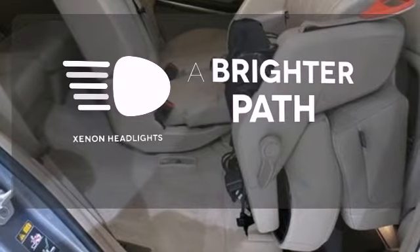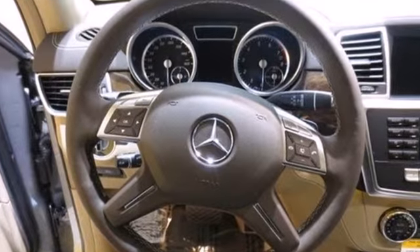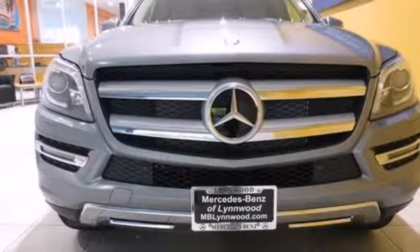Illuminate your path with the Xenon Headlights. A wonderfully comfortable cabin and plenty of cargo space make this the perfect luxury SUV for you.